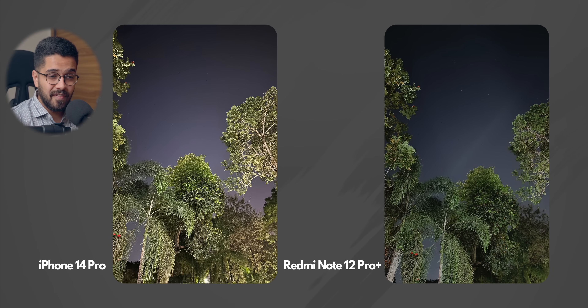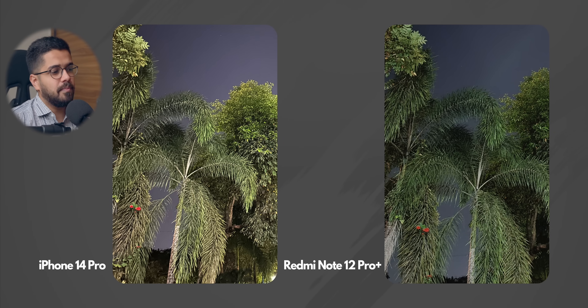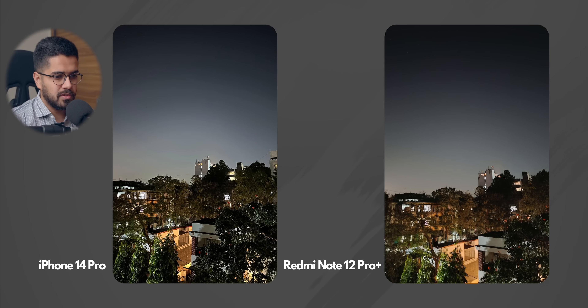Next up, we have a low light photo — this is where Xiaomi had compared it on stage. I feel that again both of them are doing a very good job. There is a clear difference in terms of white balance, and this is one scenario where iPhone has not captured the right white balance. White balance is right on Redmi Note 12 Pro Plus and the sky is better represented. When we zoom in, iPhone 14 Pro has more details compared to Redmi Note 12 Pro Plus, but it's not a huge difference. Moving to the next photo, both are very similar — even in low lighting conditions, both cameras are capturing really good and similar images.